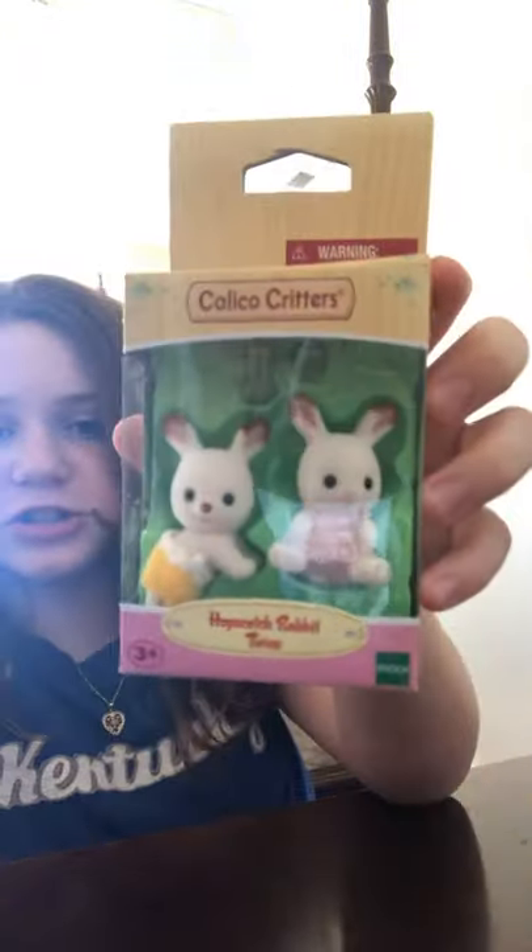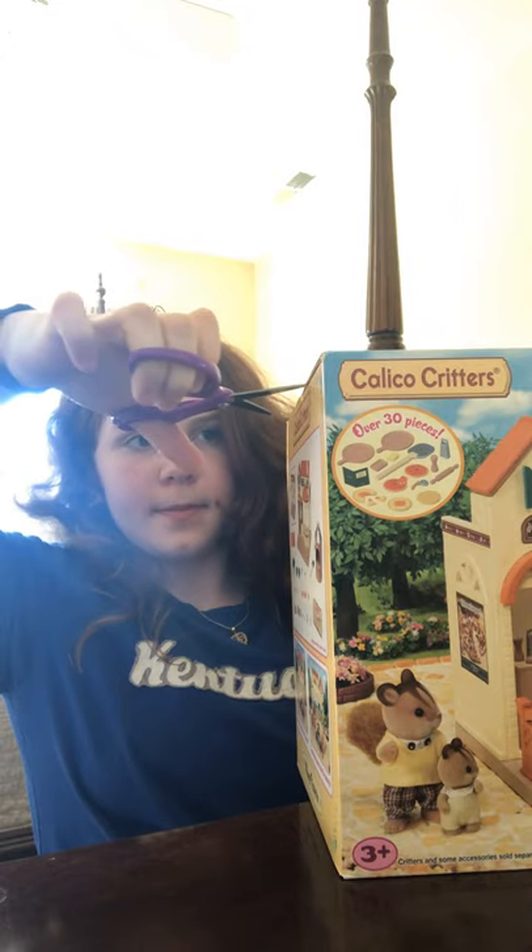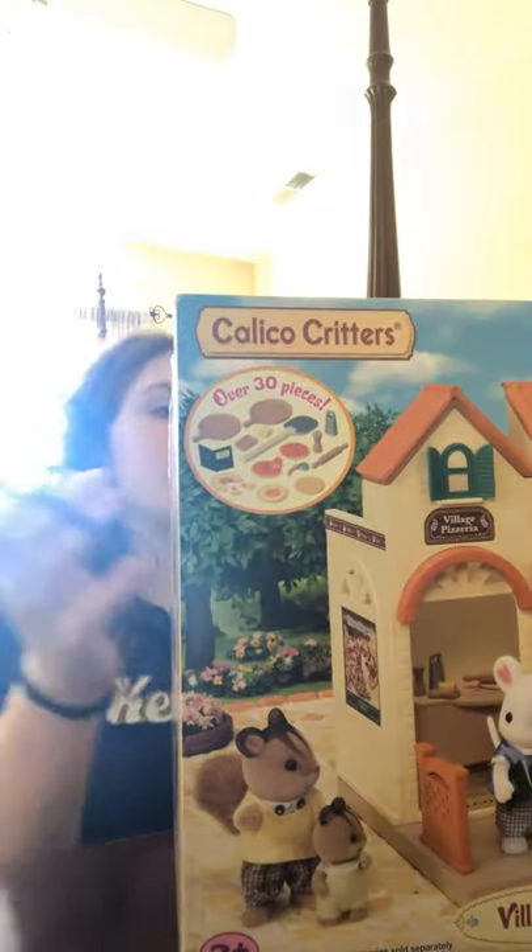So I got this Village Pizzeria, which is a really big set. And then this, which is the Hopscotch Rabbit Twins. Look how cute they are. They're just so cute — I love their little noses. Calico Critters are just so adorable. Now I'm going to be unboxing it with scissors and playing with them and setting it up. Both of them. So let's go ahead and open this.